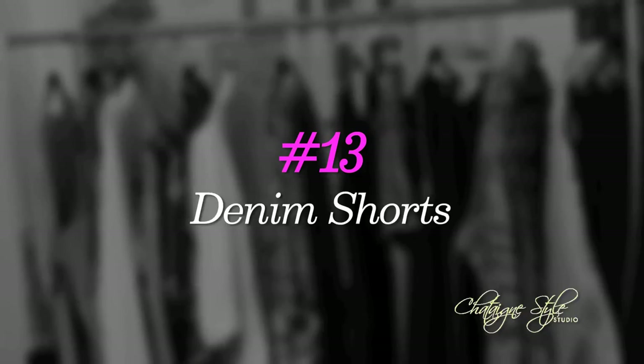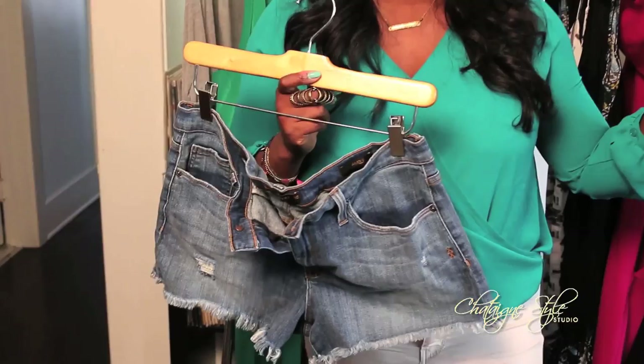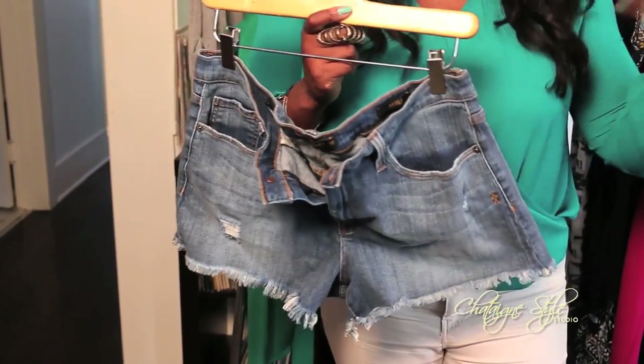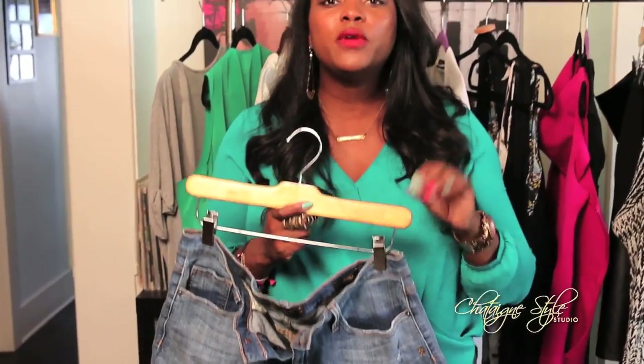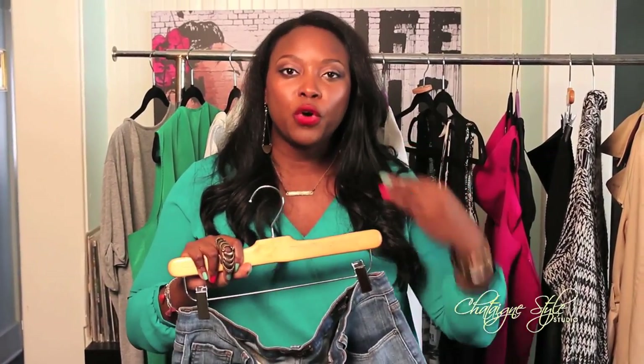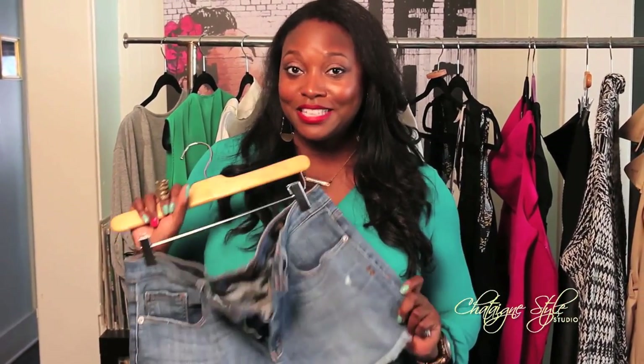Lucky number thirteen: I love denim shorts. Some people may say past the age of thirty they're no longer acceptable, but they're here to stay and it all depends on how you wear them. The key is not to wear a crop top, denim shorts, and high heels — it's to work on length. If you're wearing shorts, wear something longer on top, maybe a kimono or blazer, and a flat boot. It's all about how you style it that determines how sexy it is.